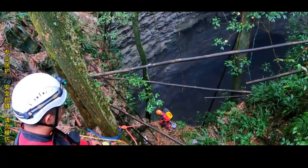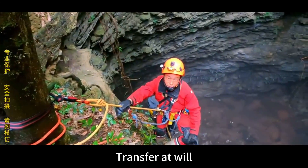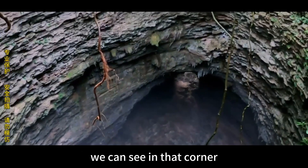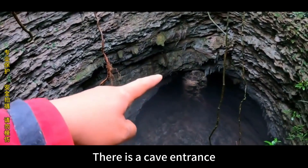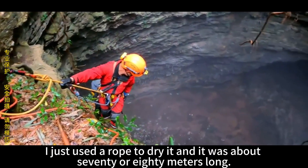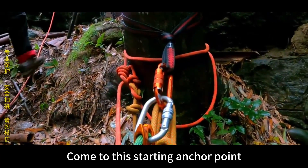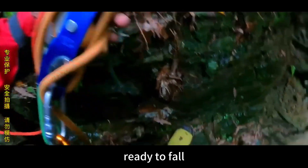I'm now descending from the second anchor point and have caught up with brother pal. Haven't you always wanted to see us do Tongtianuo? This feels very similar, but the scale is not as big. We can see a cave entrance in that direction, and it seems like there's a window with a beam of light coming in. We're ready to descend from the natural anchor point — it's very safe. Ready to go down.